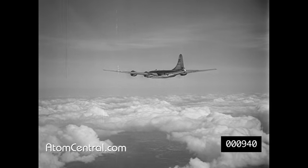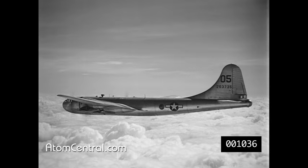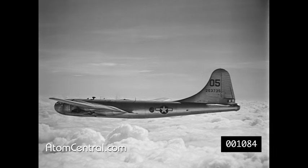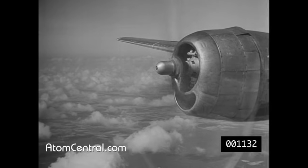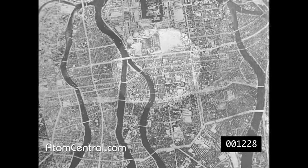21 days after the New Mexico experiment, a B-29 was over Hiroshima carrying an atomic bomb. At 8:15 in the morning of August 6th, Japanese time, the first atomic bomb struck an enemy target.